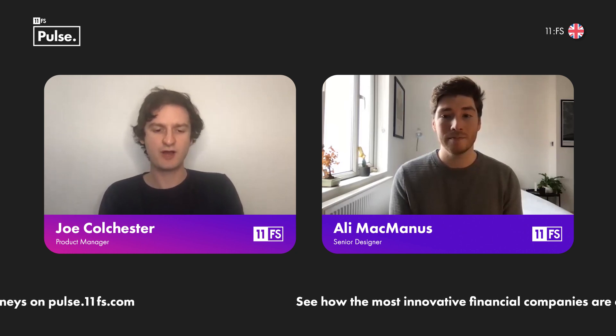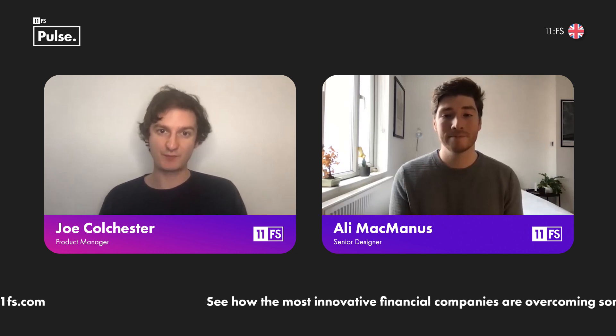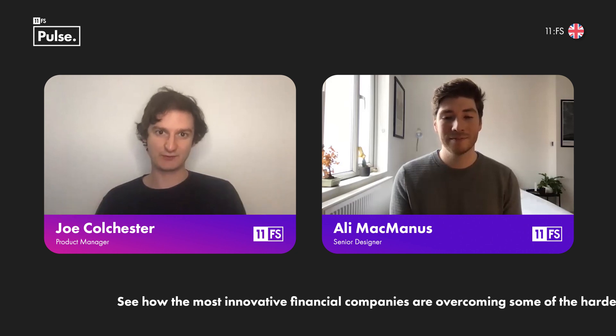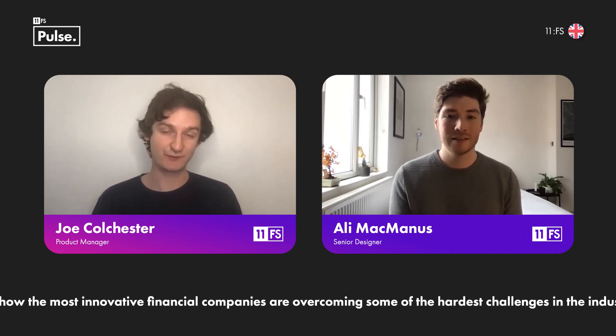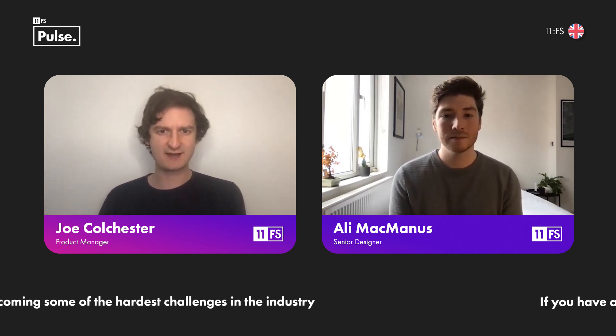Especially how gamified the whole investment space has become recently with meme stocks and lots of social media surrounding it — it's already adding a lot of fun and hype. The last thing you need is endless rewards and further incentives to use your money perhaps unwisely. And in terms of savings products, can gamification be used there, and if so are there any downfalls?